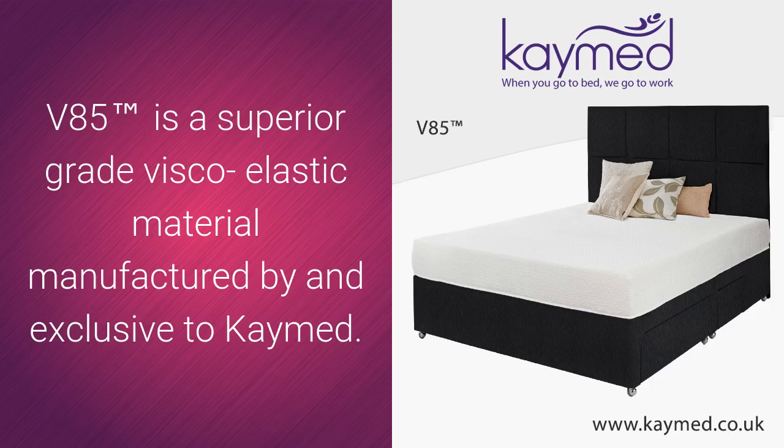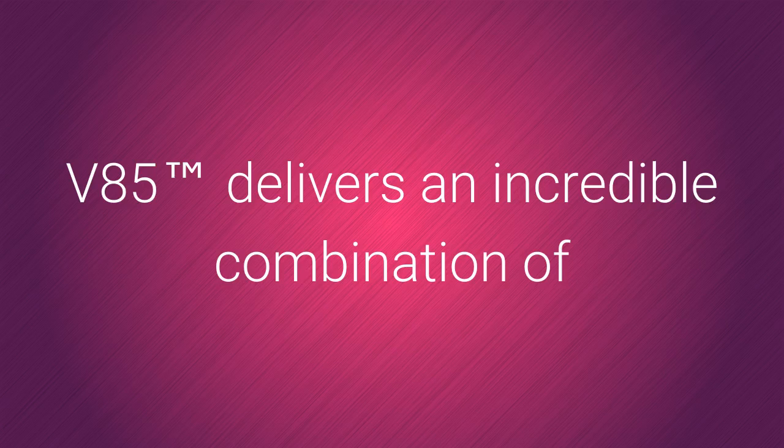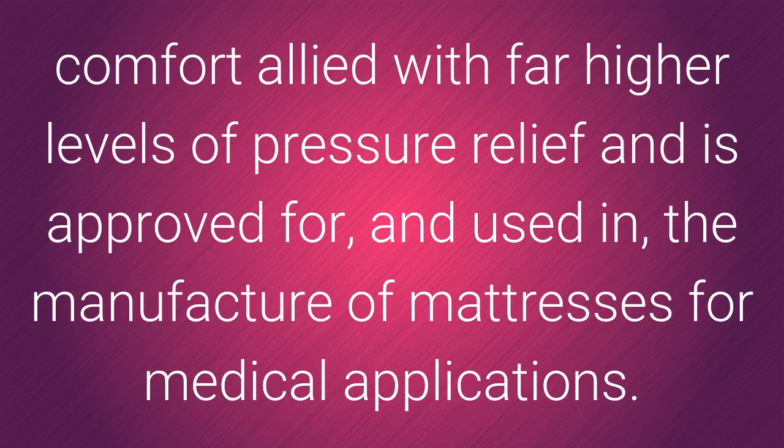Luxury mattresses providing a superior level of pressure relief. V85 is a superior grade viscoelastic material manufactured by and exclusive to Kmed. V85 delivers an incredible combination of comfort allied with far higher levels of pressure relief, and is approved for and used in the manufacture of mattresses for medical applications.